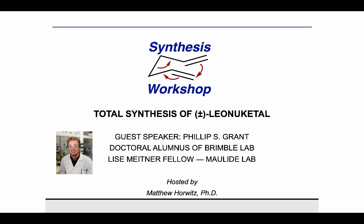Thank you for joining us today on Synthesis Workshop. On today's Research Spotlight episode, I'm very happy to have with us Dr. Philip Grant to take us through his recently completed total synthesis of Lianu Ketel. He completed his undergraduate as well as his doctoral studies at the University of Auckland in New Zealand. His doctoral supervisors were Professor Margaret Brimble and Dr. Daniel Ferkert, and he also spent some time as a visiting student in the Agarwal Group at the University of Bristol. Currently, Phil is a Lise Meitner Postdoctoral Fellow in the MOLAID Group at the University of Vienna. I'll hand it over to you, Phil. Thank you very much for being here today to share your work with us.